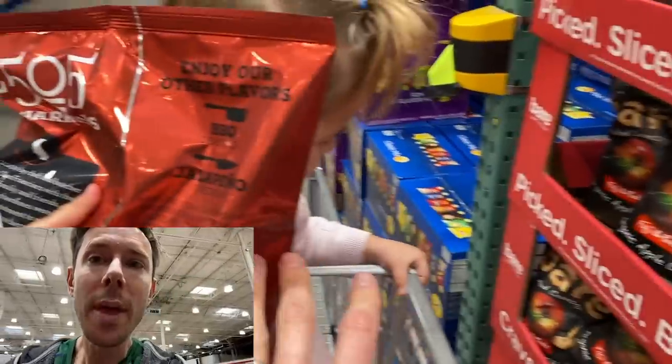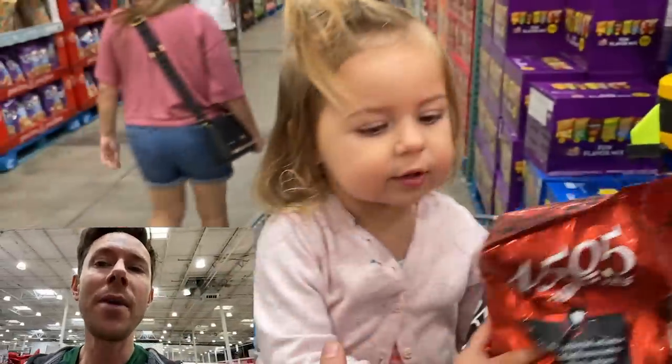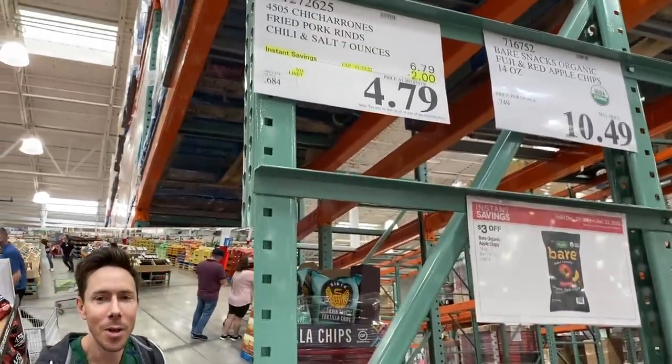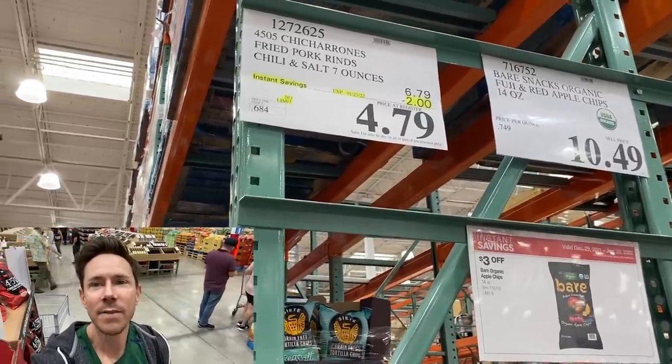The apple chips are on sale, too. Two of the best snacks in the grocery stores in general are on sale. $4.79 for seven ounces. My friends, that's 50% cheaper than any grocery store.